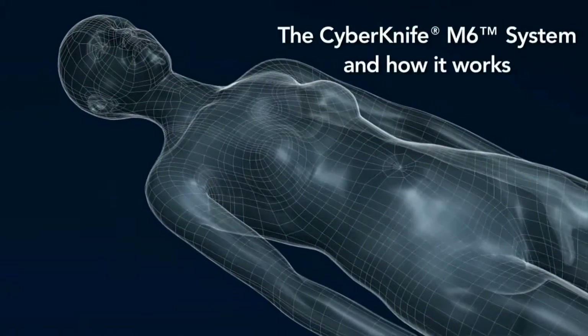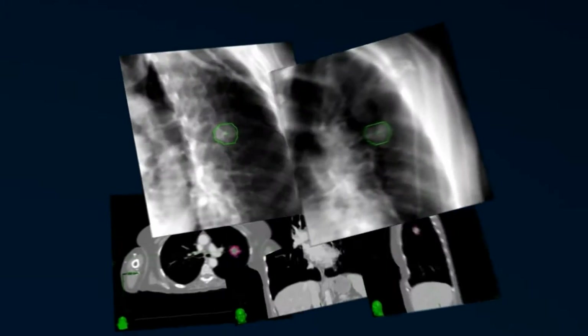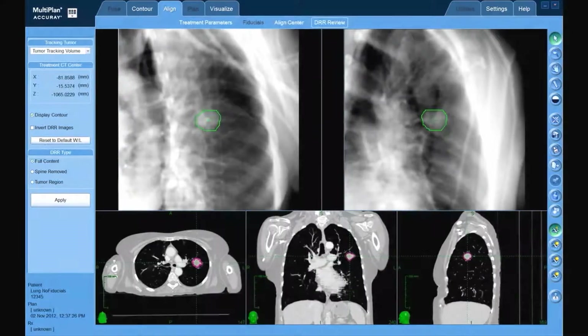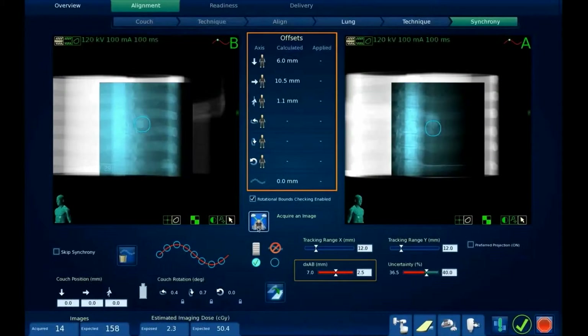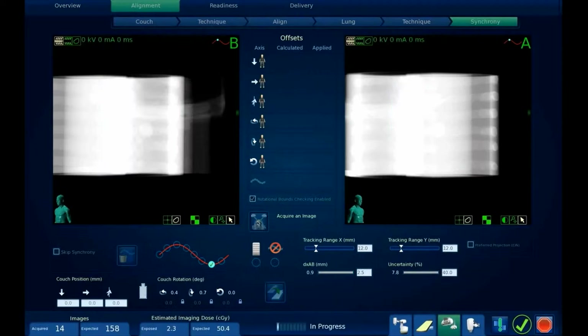The treatment process begins with image studies used to create prescribed plans and generate DRRs to facilitate treatment planning, including a planning process that accounts for the CyberKnife system's continuous image guidelines. Upon authorization of the treatment plan, reference DRRs are generated to be registered with live images of the patient at the CyberKnife's treatment console, where tracking and other treatment-related parameters are refined.